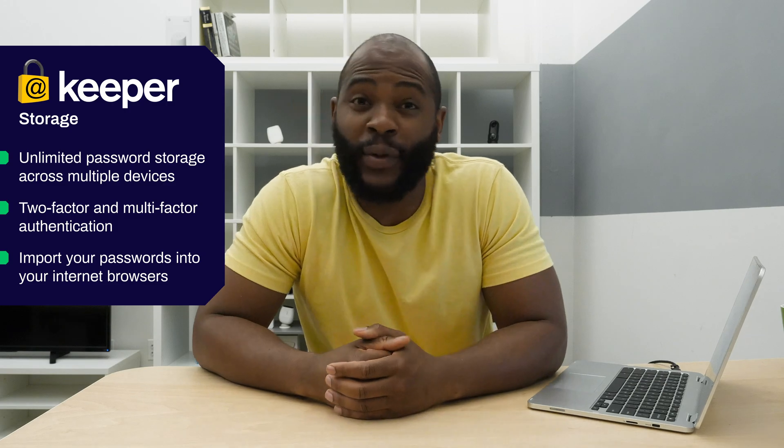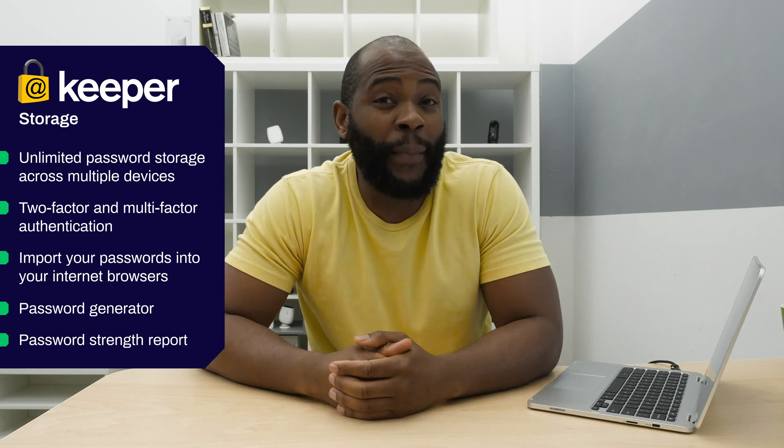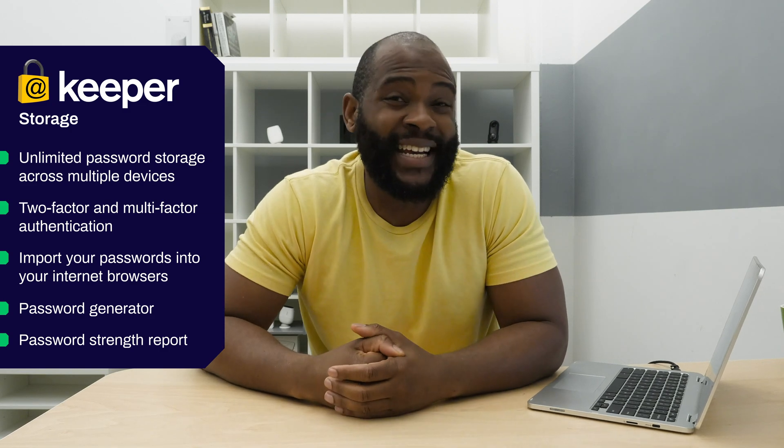Keeper also comes with a password generator, which helps you create new super strong passwords. It'll also give you a password strength report, letting you know which of your old passwords are weak and may need to be changed. Of course, you have to change each of those passwords individually, so that could be a bit tedious.